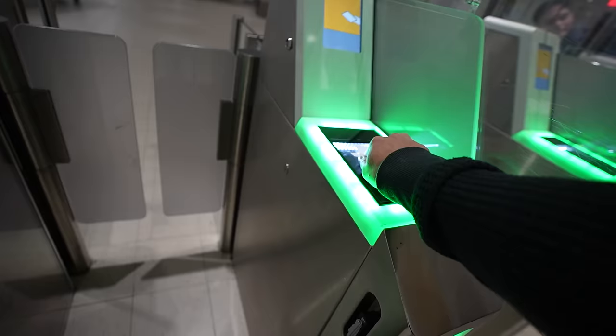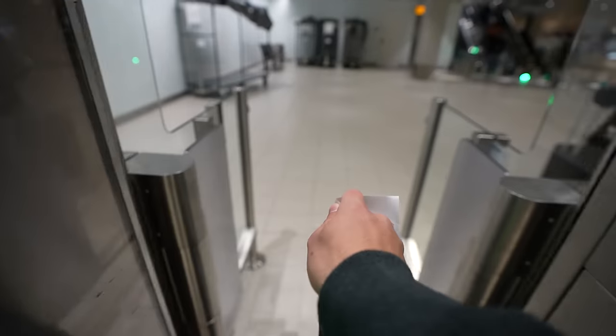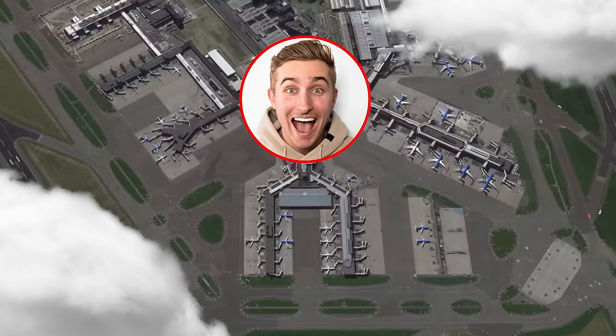Now that we have our boarding pass, the next thing is to head through security, and apparently there's a lounge in this airport somewhere, so we're going to check that out. The airport here in Amsterdam is known to be one of the best in the entire world, so I was able to make my way through security in no time at all. Another airport security, another time getting double inspected — they pulled my bag off to the side and just asked what my tripod was, so they didn't actually go through any of my stuff. But we still need to add a point to the tally for that.